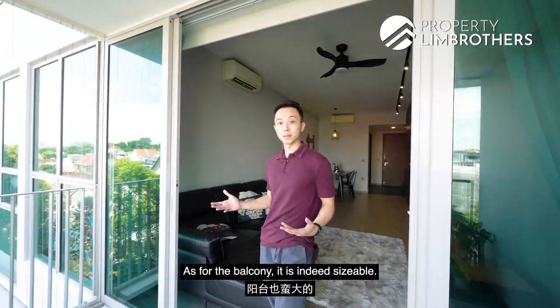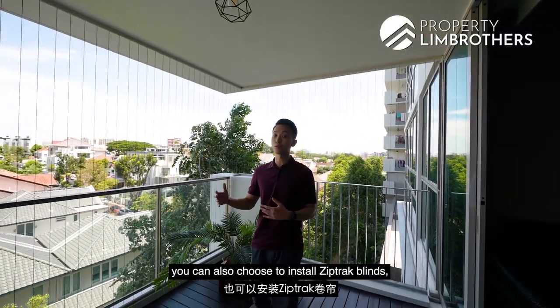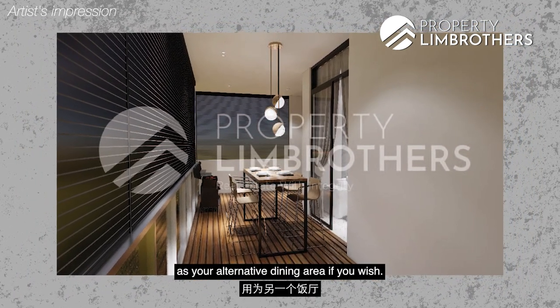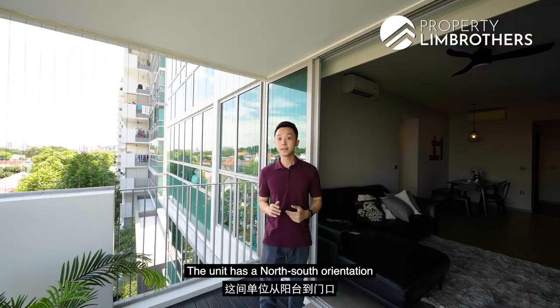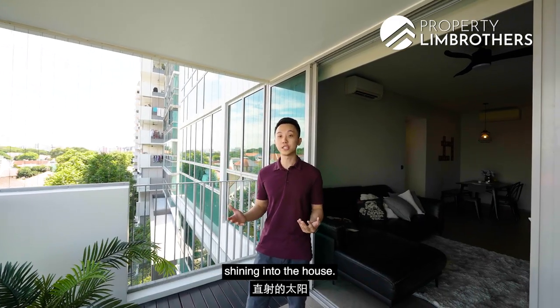As for the balcony, it is indeed very sizeable and you can choose to do your daily workouts here if you wish. Invisible grills have already been done up, but if you wish you can also choose to install zip-track blinds to enclose your balcony and use it as an alternative dining area. The owners have used timber strips to cover up their planter area to increase usable space. The unit has a north-south orientation from the balcony to the door, so you do not get direct sunlight shining into the house throughout the day.